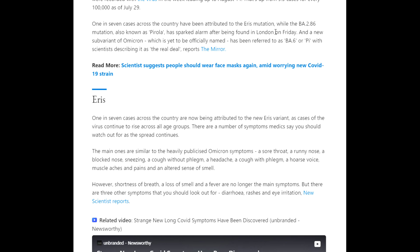One in seven cases across the country have been attributed to the Eris mutation, while the BA.2.86 mutation known as Pirola has sparked alarm after being found in London on Friday. A new subvariant of Omicron, yet to be officially named, has been referred to as BA.6 or PI, with scientists describing it as 'the real deal', reports the Mirror.